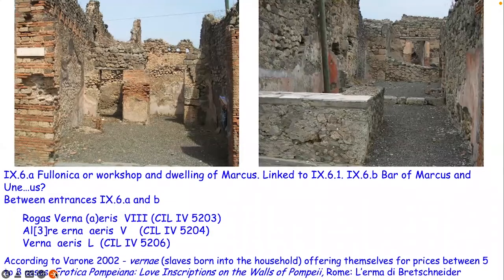This one's case is quite interesting. It's shared next door with a fuller's, and on the wall between the two of them there seems to be what's been suggested as an advertisement for slaves that were born within one of the shops or in the domestic dwelling - because the fuller's place over to the left was connected to a main dwelling - offering themselves for prices between five and eight asses, which is one of the lower currencies. This is an interpretation, but one of the points I'm trying to make tonight is about advertising. These seem to be advertising themselves for work, for menial tasks they're willing to carry out.